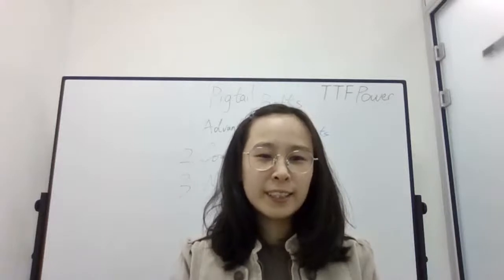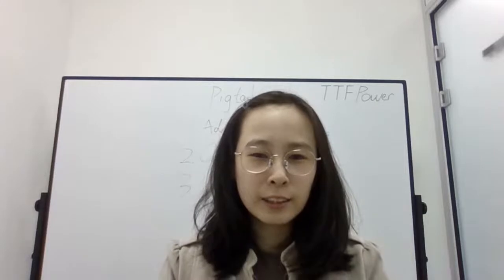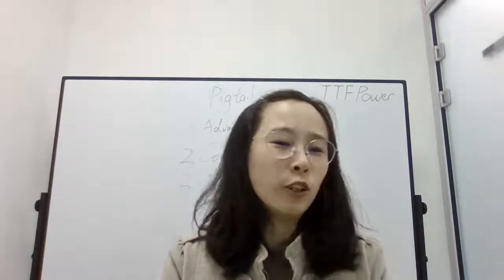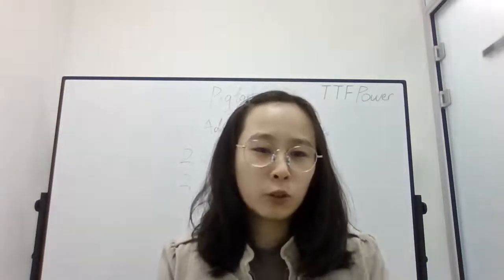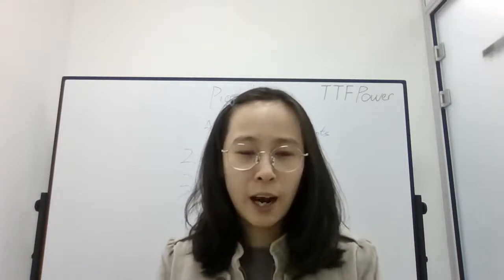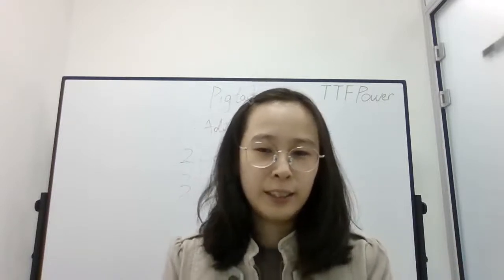Hello everyone, this is Lisa, we are TTF Power, and welcome to our live streaming. Today is Tuesday and it's our live streaming day. Do you remember last week's live streaming? I left three questions for you. If you remember them, comment at the right corner in the comment section.